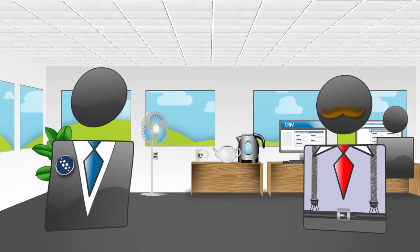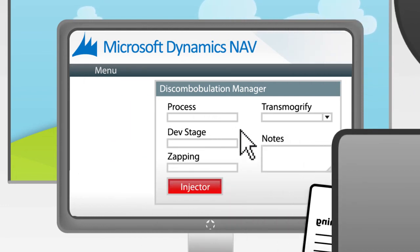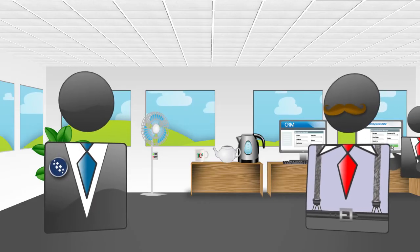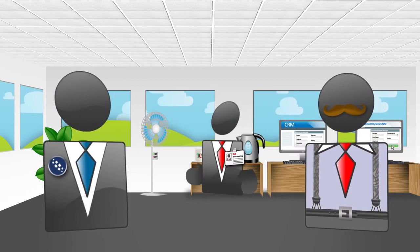Quick question! Of course! We have customised NAV extensively. Can we still use Taskcentre for all these great integration solutions? Absolutely! Taskcentre can fit into your business the way you need it to.